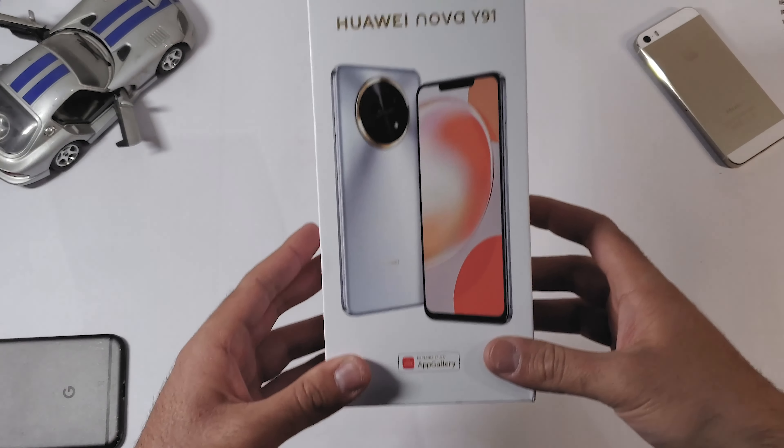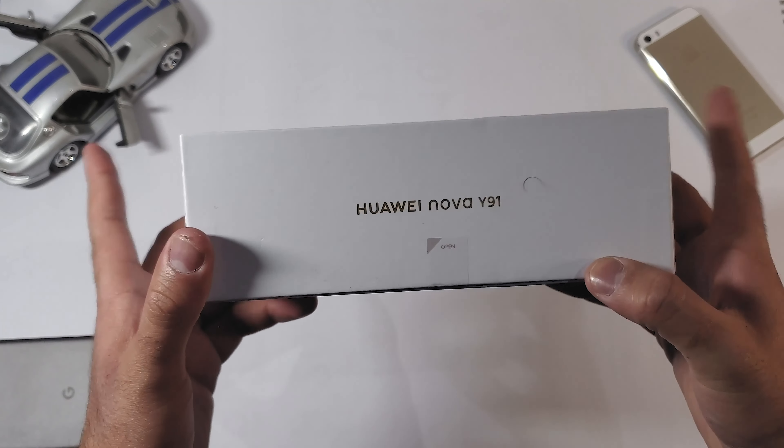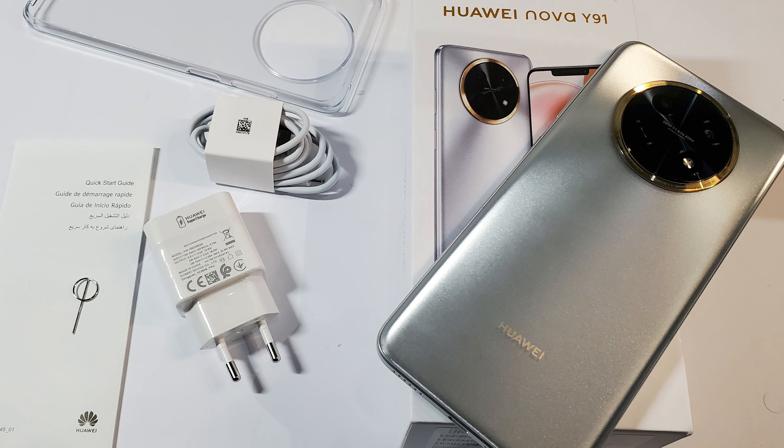I have already made a full unboxing and quick overview of this phone, so make sure to check that video out. But just to recap, here are all the contents that Huawei give in the box.